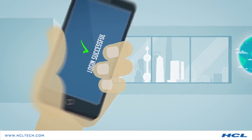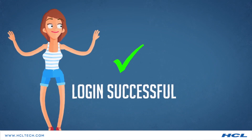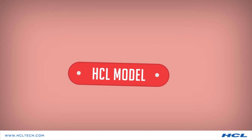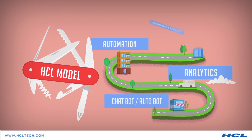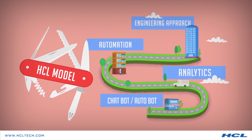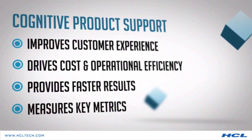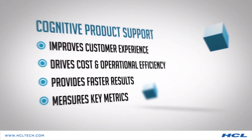This allows you to effortlessly solve your problem in no time. HCL's model is based on analytics, automation, and an engineering approach. CPS ultimately improves customer experience, saves cost, provides faster results, and measures key metrics.